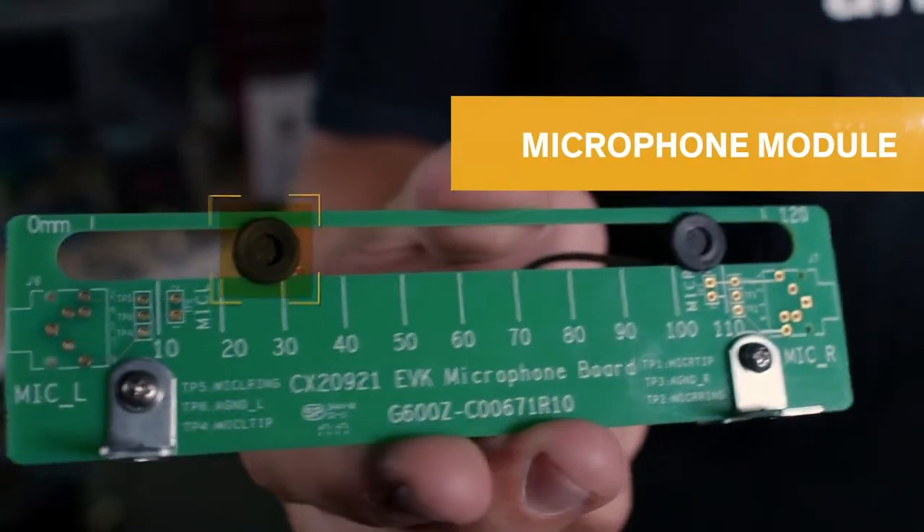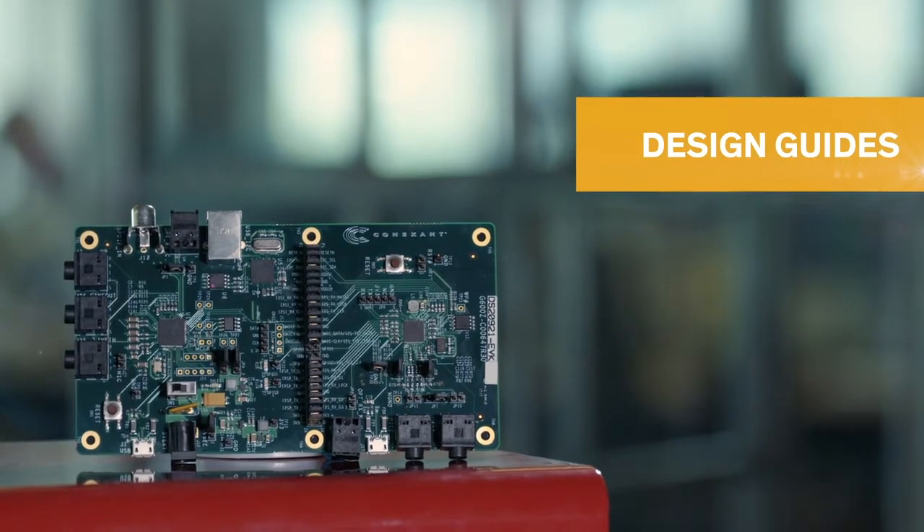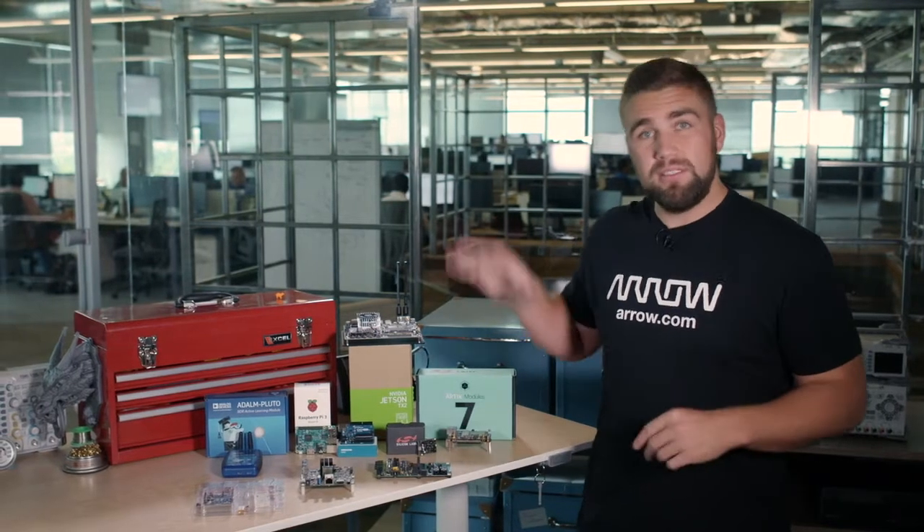The AudioSmart 2 Mic comes with the evaluation board, a microphone module with two omnidirectional microphones, and all of the necessary connectivity for immediate use.